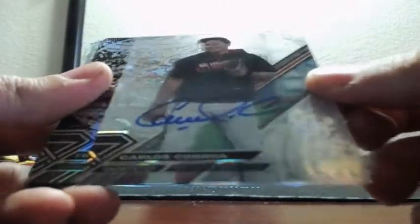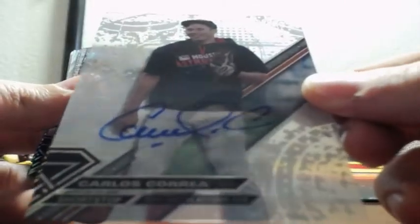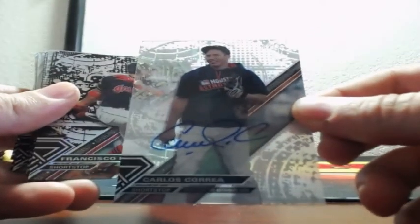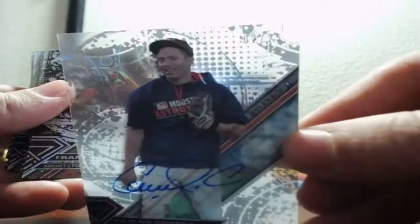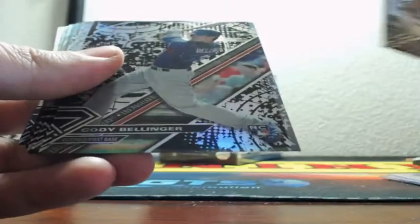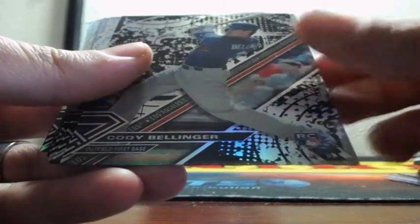Autograph on card, 2 of 25, Carlos Correa — Carlos Correa 2 of 25 on card, Houston Astros. And just some black parallels. We got Bellinger.